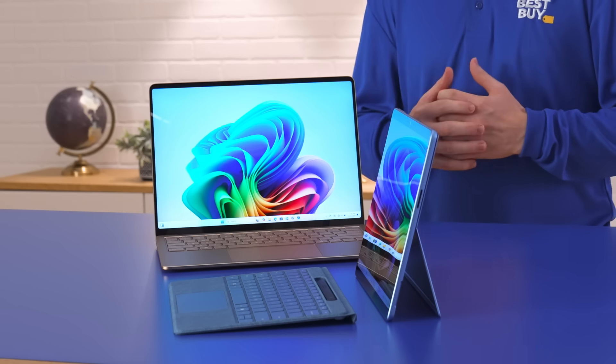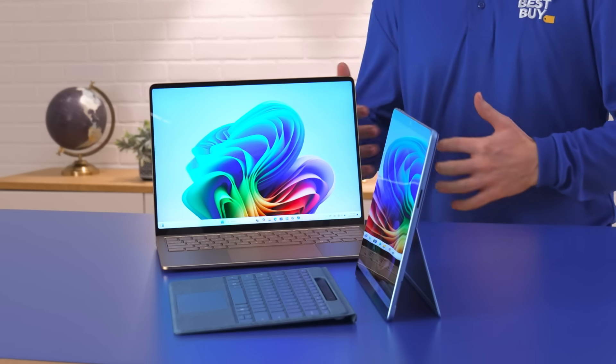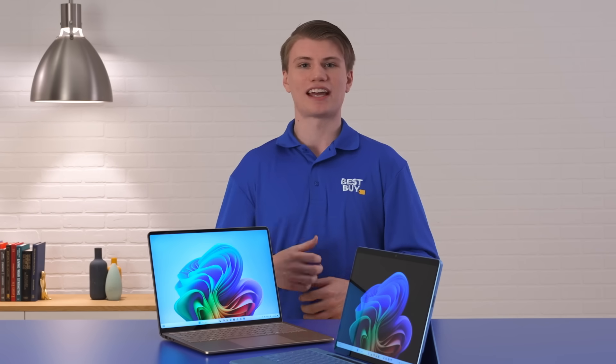Hey everyone! Introducing the highly anticipated Microsoft Surface Copilot Plus PCs. These things leverage AI technology along with their new NPUs, which are part of Qualcomm's Snapdragon X series platform processors. These things are lightning fast. I'm Nick and let's see what these devices are capable of.